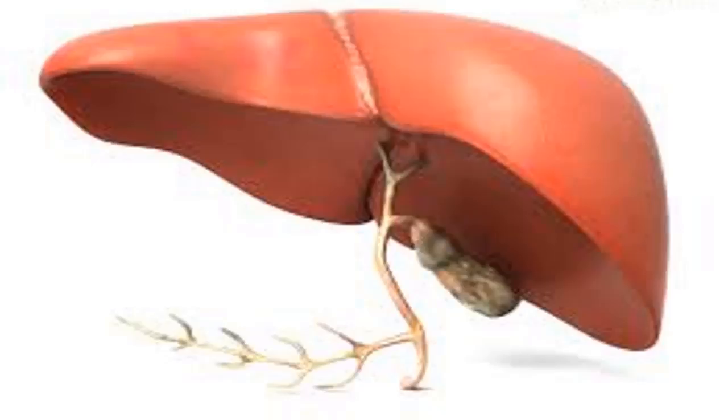Green leafy vegetables such as spinach and watercress are abundant sources of chlorophyll, which removes all toxins from the bloodstream. Green vegetables neutralize heavy metals, pesticides, and toxic chemicals that can be present in the body through food sources and drinking water.